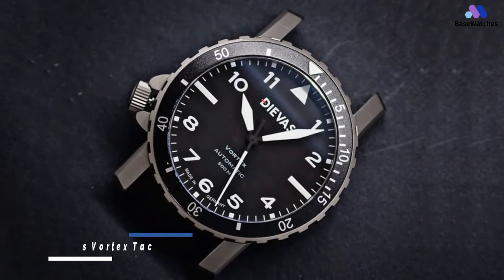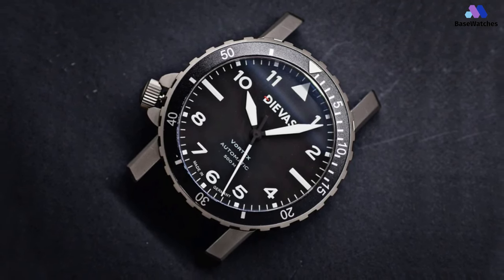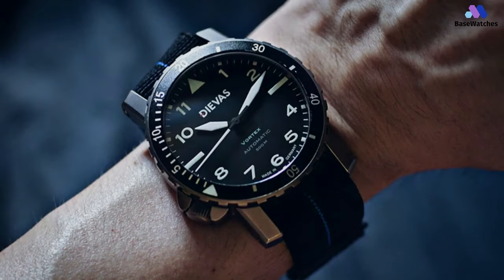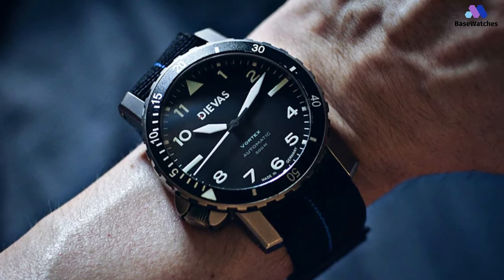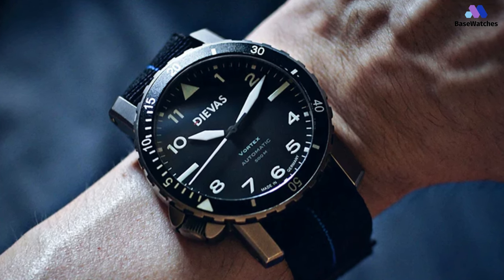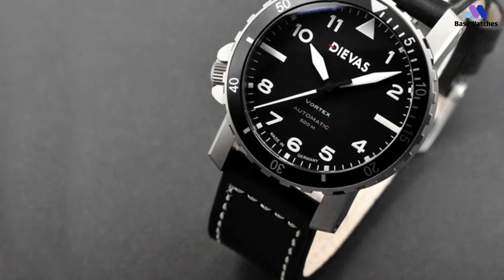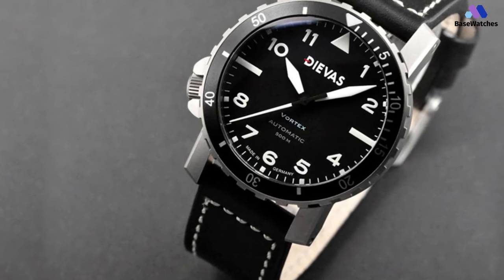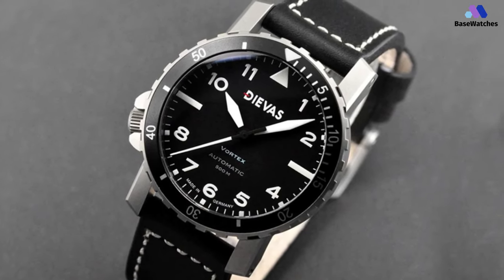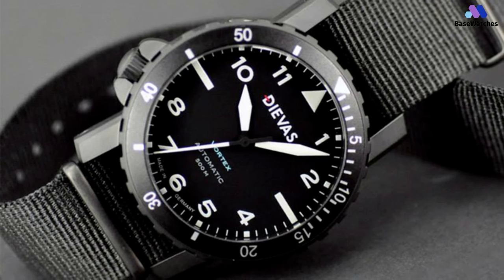This timepiece has military precision written all over it, so it should come as no surprise that tactical team members were consulted in the design process. The German engineering influence is evident in the overall shape and style. The matte black dial has a defined and cut appearance with excellent readability. At 3 and 9 o'clock are two line markers dividing the dial in two, with the rest of the indexes being large white Arabic numerals. The watch hands and Arabic numerals are coated with SuperLuminova for crisp, quick time reading. The sapphire crystal is 4 millimeters thick and coated with an anti-reflective layer which keeps the view of the dial clear at all times.